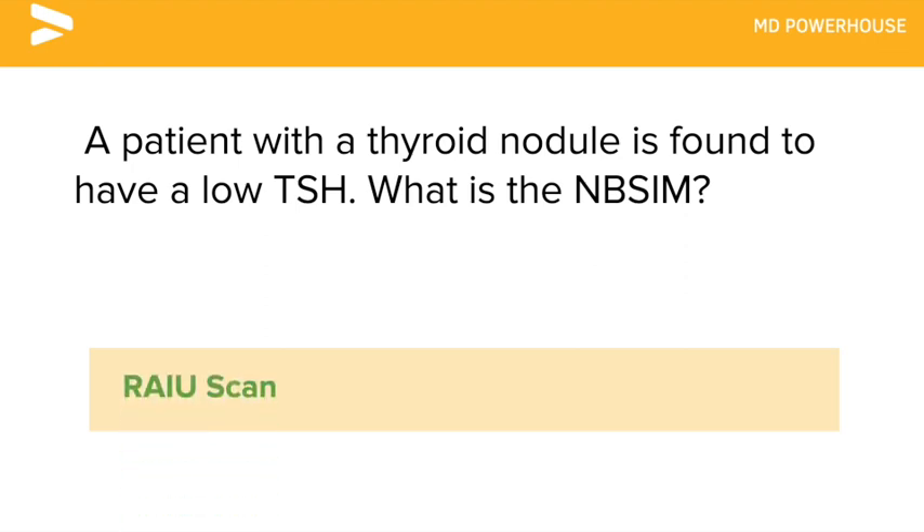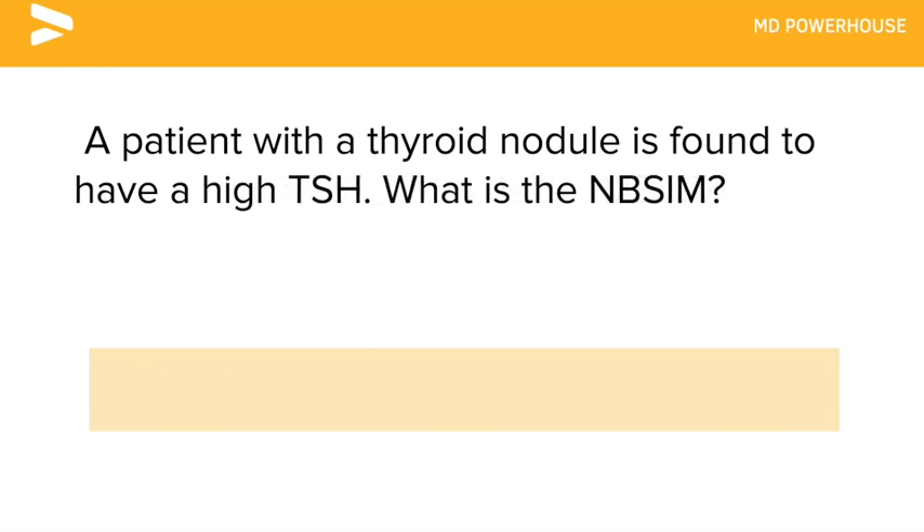A patient with a thyroid nodule is found to have a high TSH. What is the next best step in management? An ultrasound and biopsy.